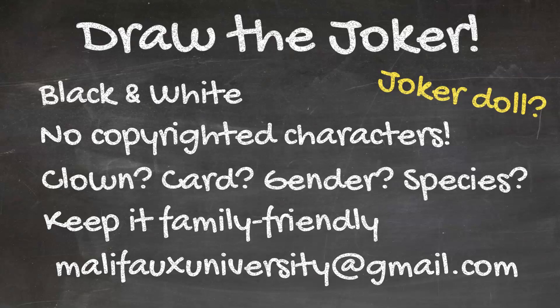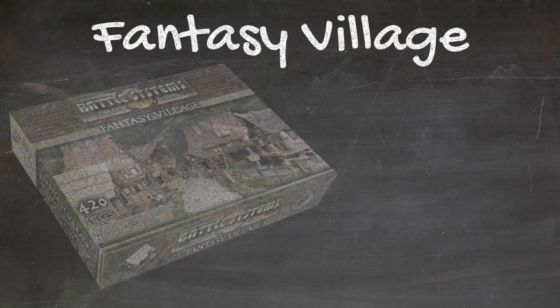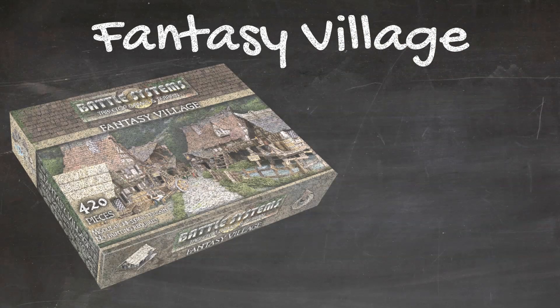We need to be able to use it and animate it. The prize for the artist who gives us our mascot is the Fantasy Village Terrain Set from Battle Systems. This full-color terrain is easy to store, easy to assemble, and a delight to play with.